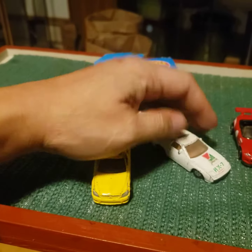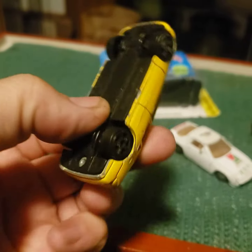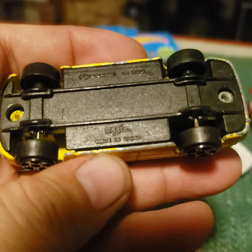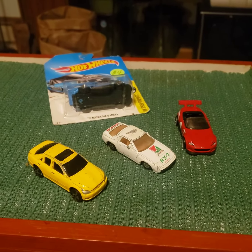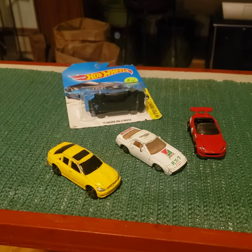The last one is a Lexus IS 300 by Maisto. So this is what I have from that rummage sale, and next I'm gonna go through the ones I found at Walmart.